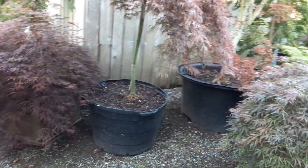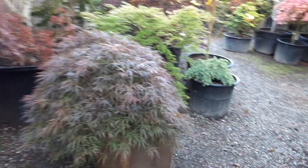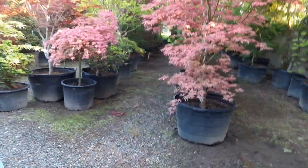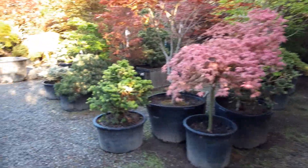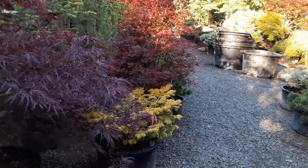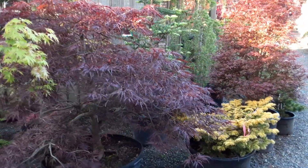Dragon Fire — two of them: one that's been in the sun and one that's been in the shade. And that one is Red Dragon.